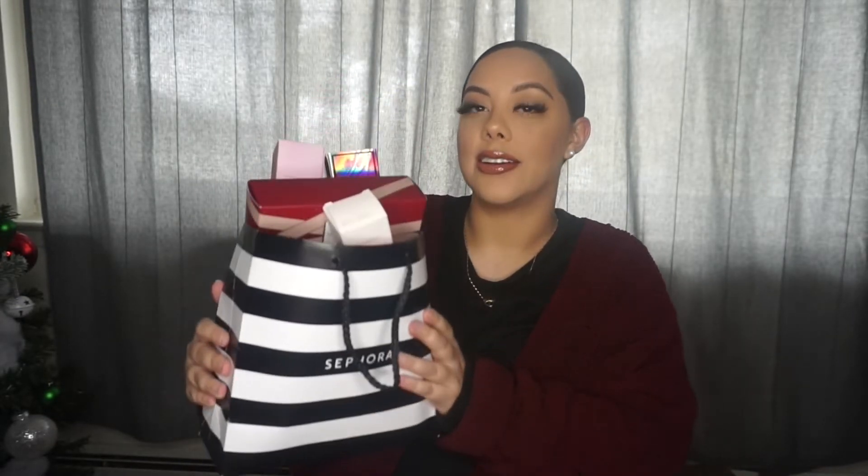Today I'm just going to show you guys what I purchased. I have this huge bag here of all the items that I got. I did go two different times, so I did not get everything all at once. But I did get a lot of things that I have been eyeing for a little while and things that I do want to try. So let's just get started.